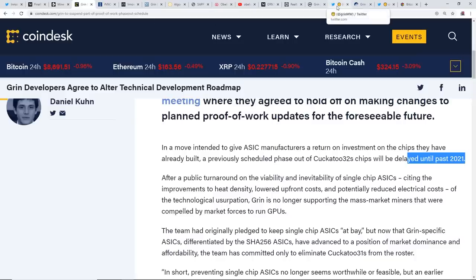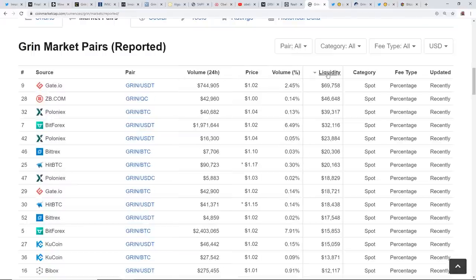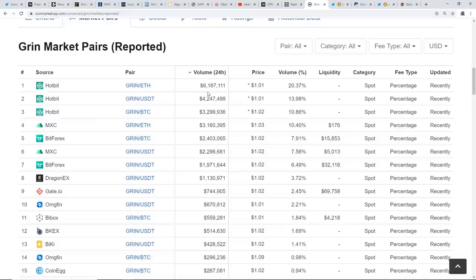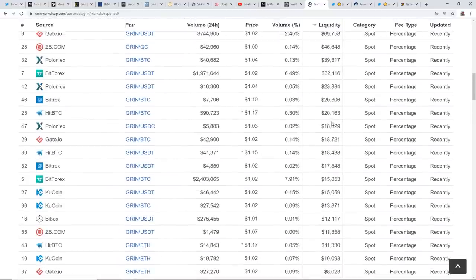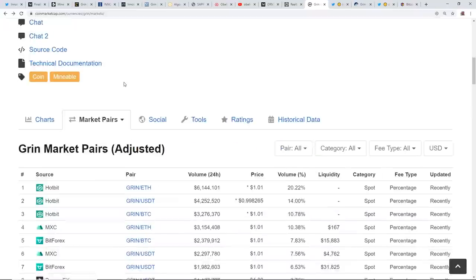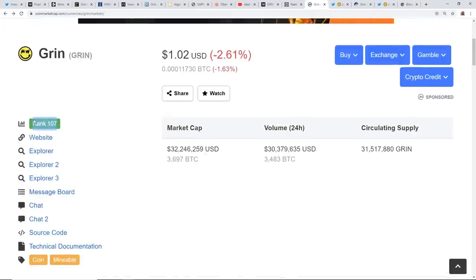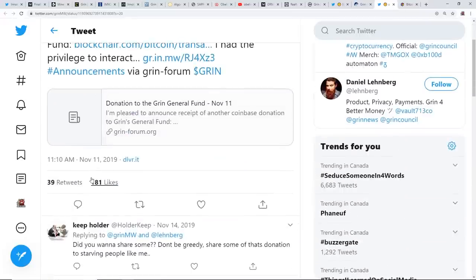Another thing I want to correlate: I think there's a lot of wash trading going on with Grin. The liquidity of Grin right now is just not right — the volume on Hotbit versus the liquidity on multiple exchanges is very low. I'm curious whether the price of Grin has been propped up by a bad actor — a whale or a bear, whoever. Grin's rank in terms of market cap right now is around 107, with a $32 million market cap as of making this video.